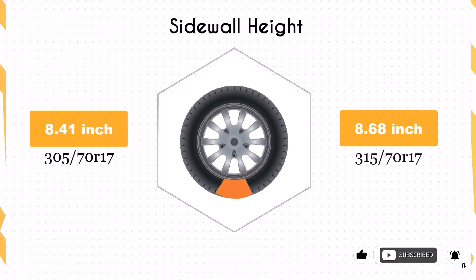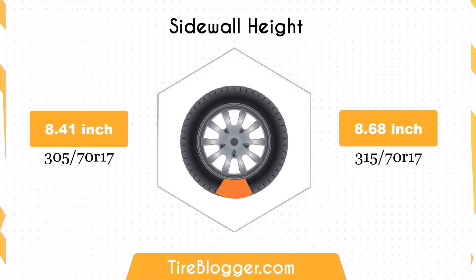The sidewall height difference between these two sizes is just 0.01 inches, which is negligible. Both sizes will provide similar impact absorption and ride comfort, whether on rough terrains or smooth highways.